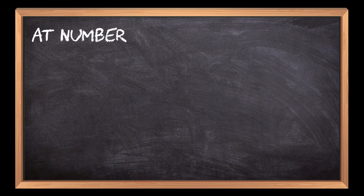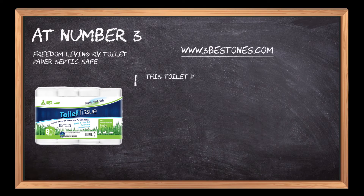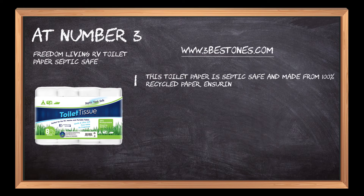At number 3: Freedom Living RV Toilet Paper. This toilet paper is septic safe and made from 100% recycled paper, ensuring no clogs or residue left behind on the hands.